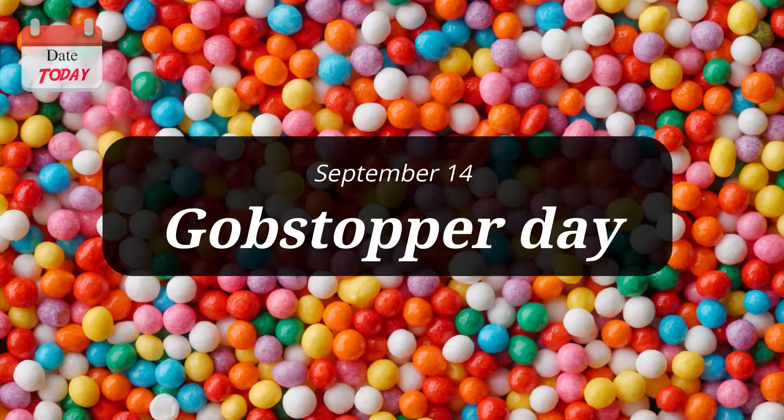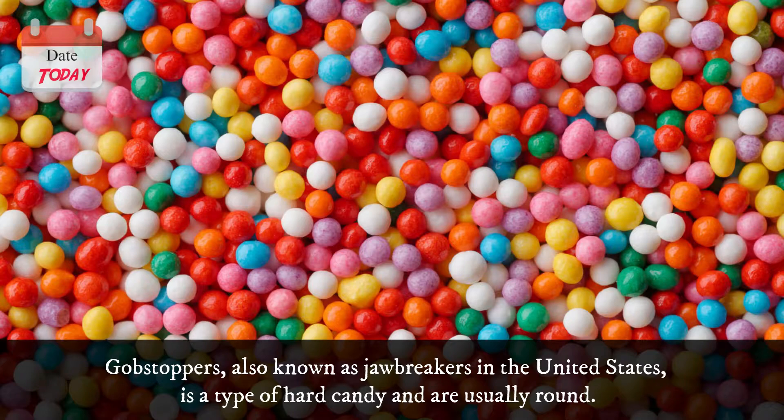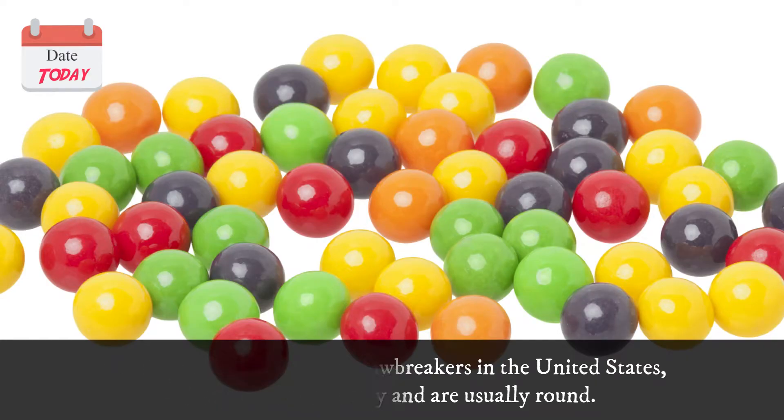September 14 is Gobstopper Day. Gobstoppers, also known as jawbreakers in the United States, are a type of hard candy and are usually round.